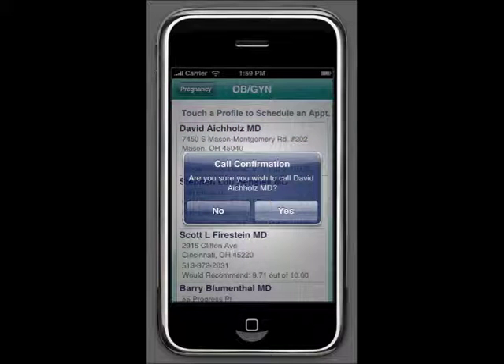You are asked if you want to call the doctor to set an appointment, and all you need to do is click yes and the phone will dial the correct number. If you're not ready to set an appointment or have no need to contact the doctor, then simply click no.